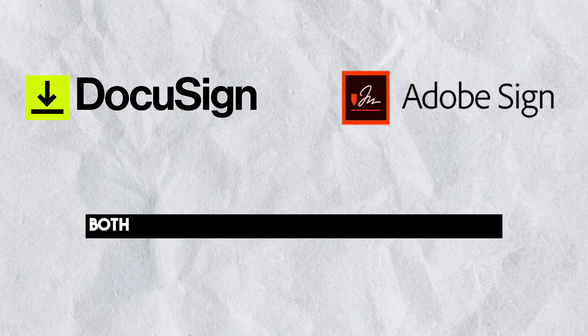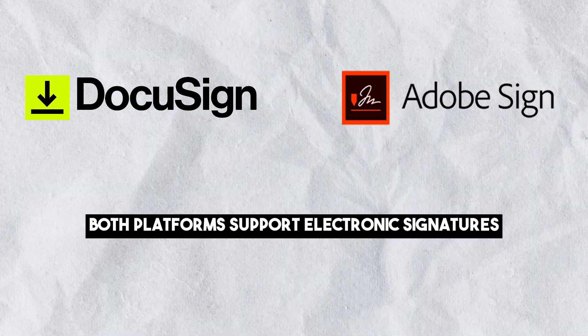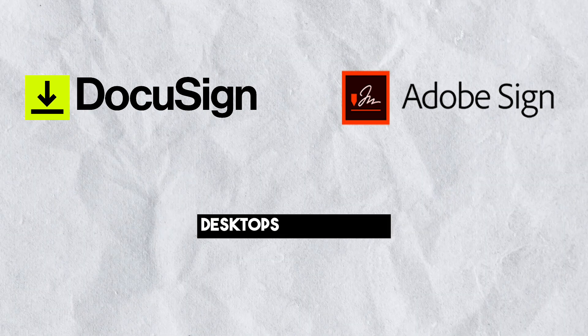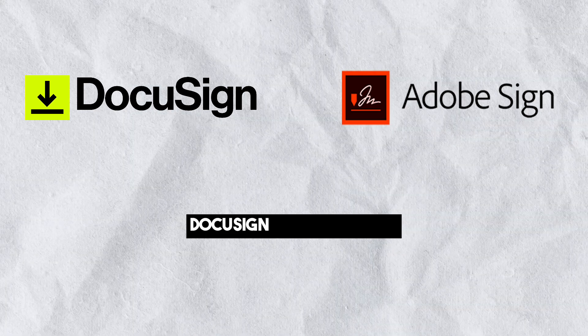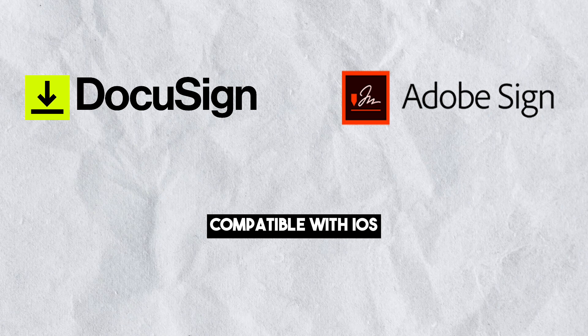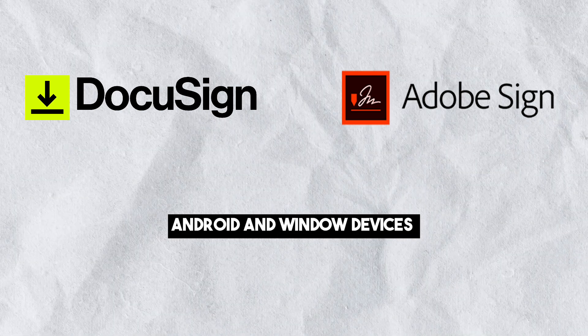Device accessibility: both platforms support electronic signatures on various devices including smartphones, tablets, desktops and laptops. DocuSign offers a more advanced mobile app, compatible with iOS, Android and Windows devices.